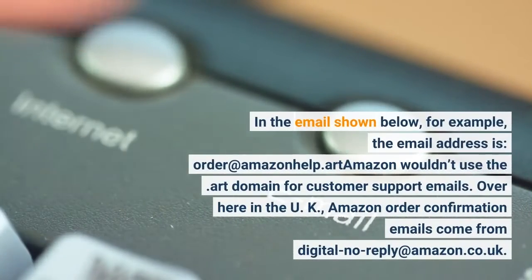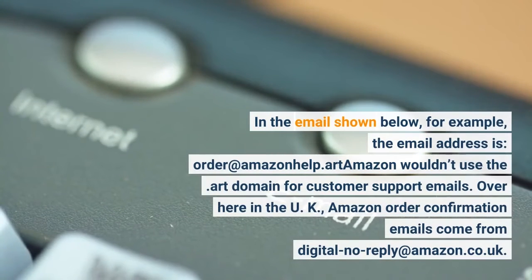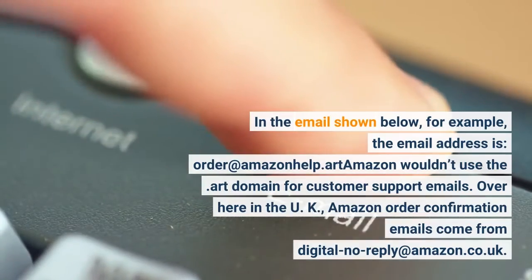In the email shown below, for example, the email address is 'order at Amazon help .art'. Amazon wouldn't use the .art domain for customer support emails. Over here in the UK, Amazon order confirmation emails come from 'digital-no-reply at Amazon.co.uk'.